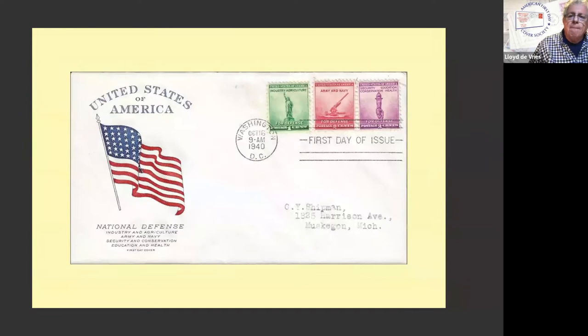Sometimes they issue different stamps on the same day, same place, all part of the same issue. This is the defense issue of 1940 — it's Malone number 13, a Grimseland. Nothing special about it other than the fact that it's three different stamps; they were not se-tenants. So a little extra work went into making this first day cover.